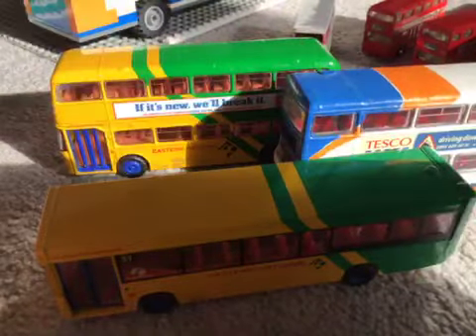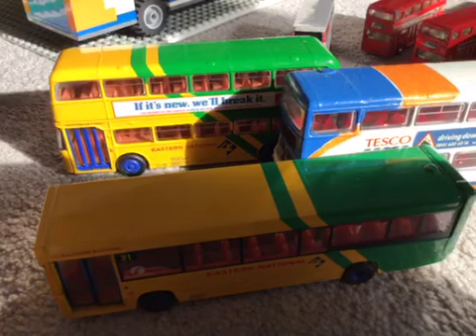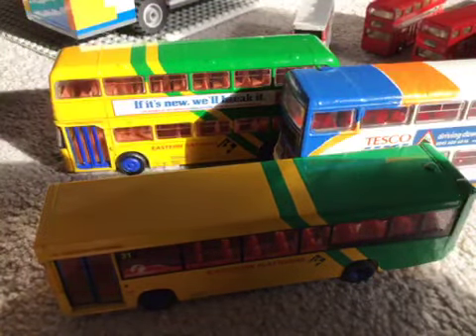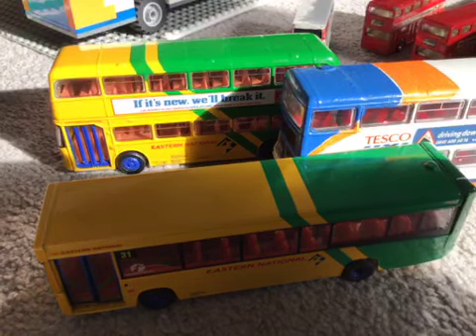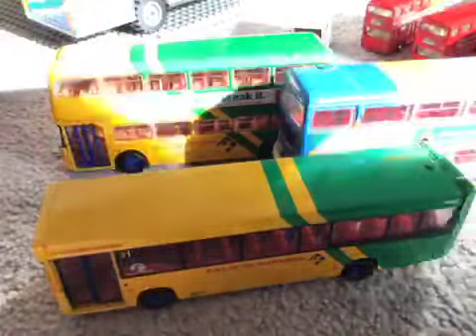And of course I've got old Dennis there. I have something else as well — I can't find it though. I've got another Olympian somewhere; I can't find it anywhere.